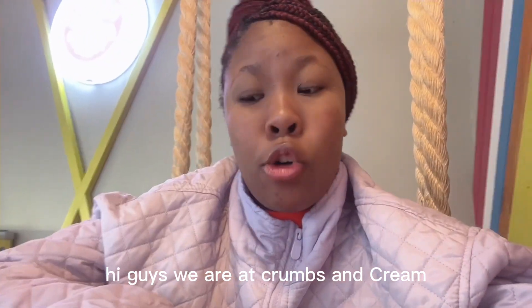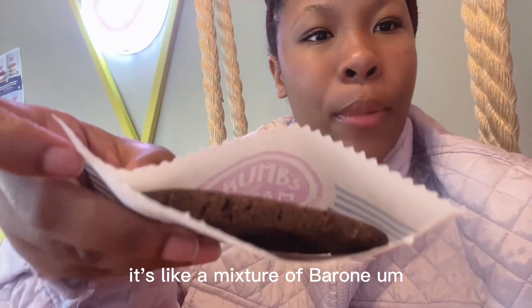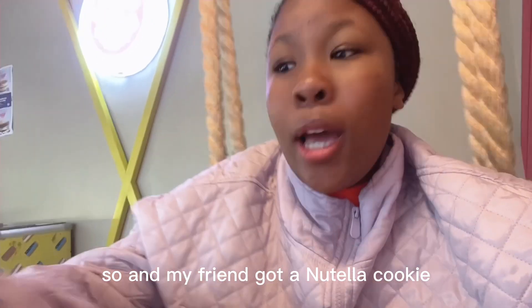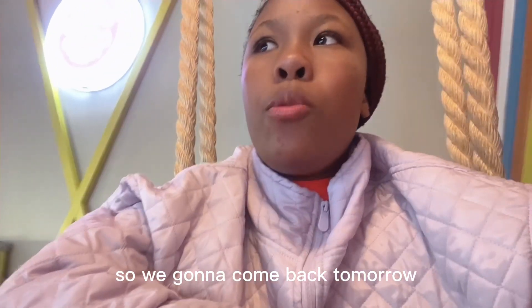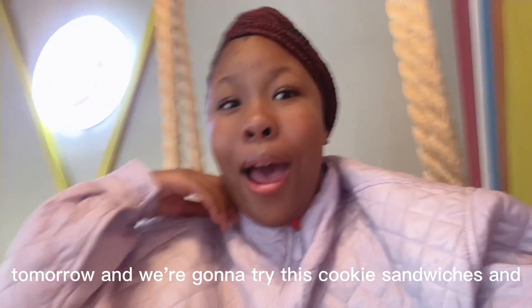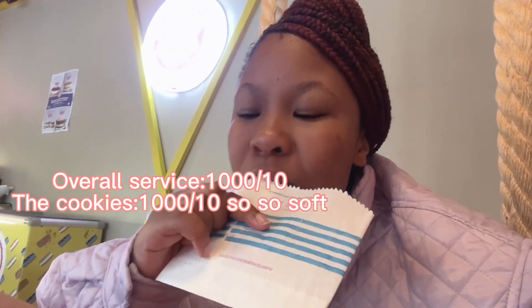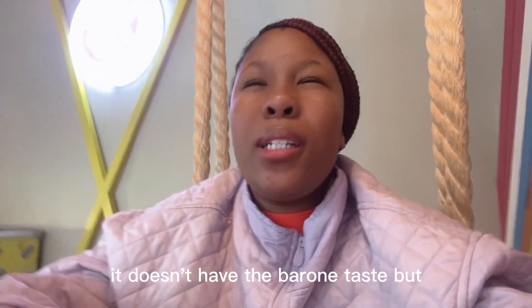Hi guys, we are at Crumbs and Cream. We just ordered a cookie — it's like a mixture of Baumans cookies and I really love Baumans. We're going to come back tomorrow because we just found out they have cookie sandwiches, so we're going to try those. If you're a fan of Baumans, this is the place to come. It's very delicious.